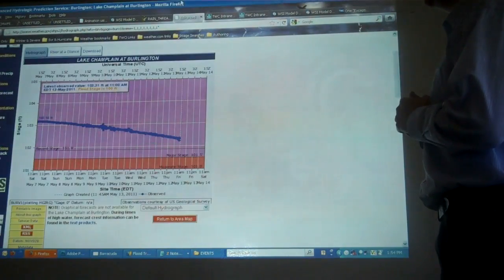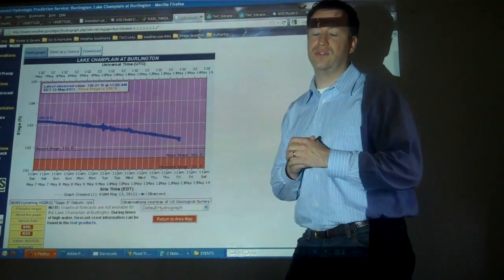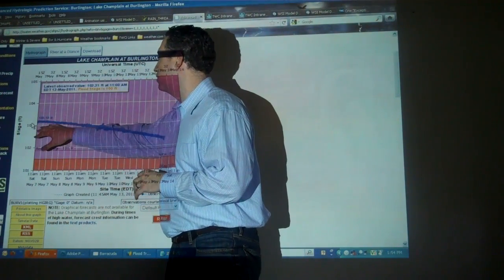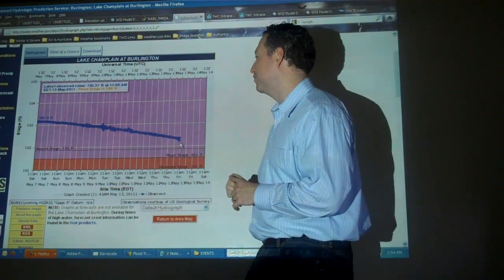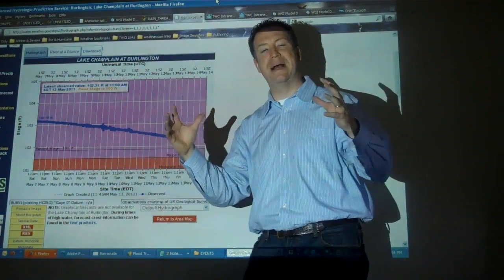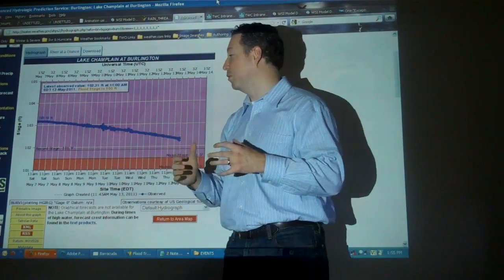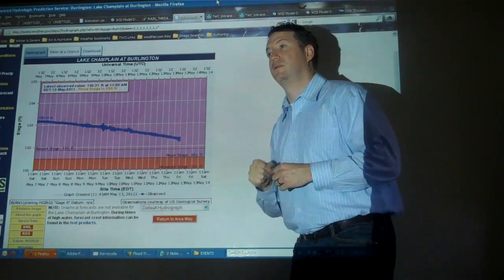There's one place in particular we've been watching fairly closely — Lake Champlain. It reached record levels earlier this month, maybe even as early as late April. The stage is at 101, 102, 103 feet — it's already reached its record stage and it's still at major stage, still above its old record stage. It lingers and lingers; it takes a long time for a lake this massive to start coming down. It's only gradually starting to come out of its record stage, and with all this rain coming, we're probably not going to see much change — in fact, that level may start to go back up.